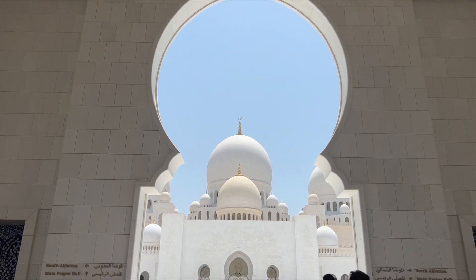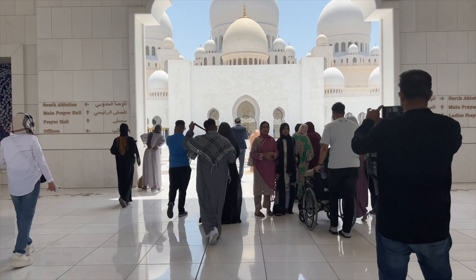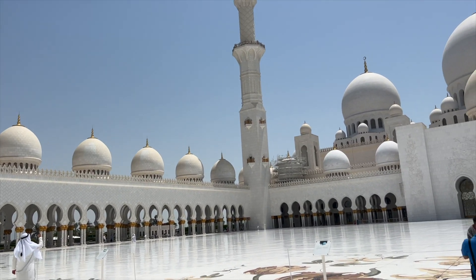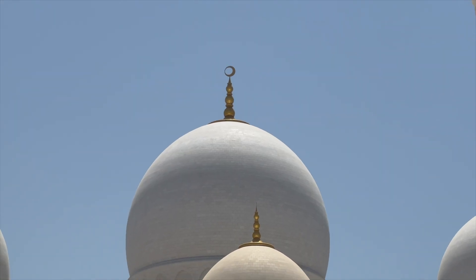Whether you're an art enthusiast, a culture lover, or simply seeking a place of tranquility, the Grand Mosque welcomes you with open arms. It's a place where you can immerse yourself in the magnificence of Islamic art and architecture, while finding solace in its serene ambience.